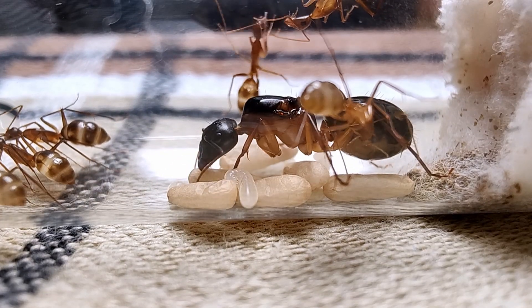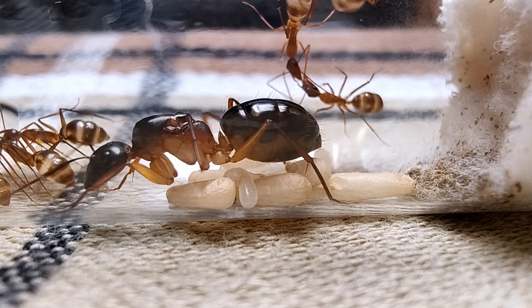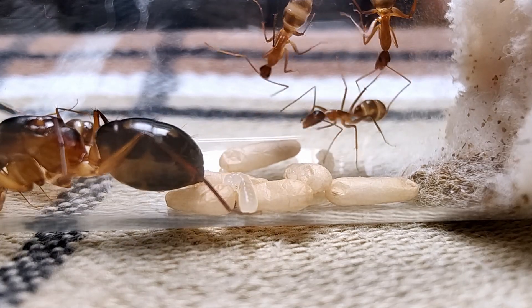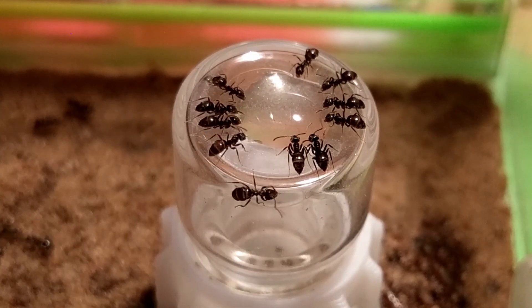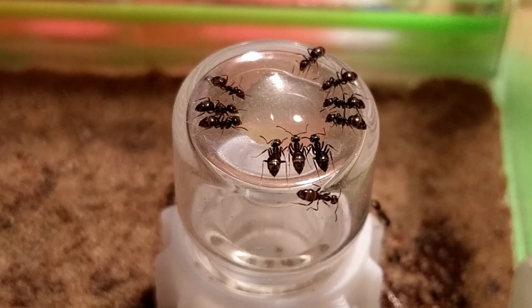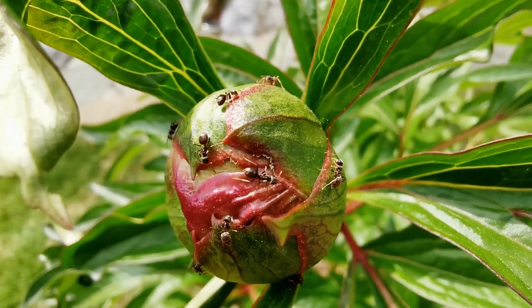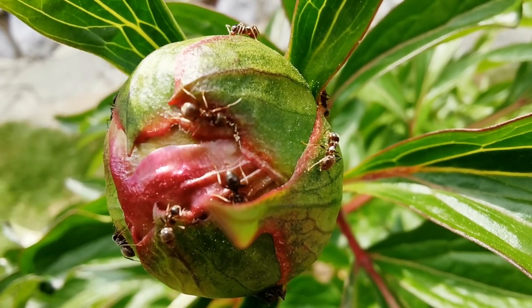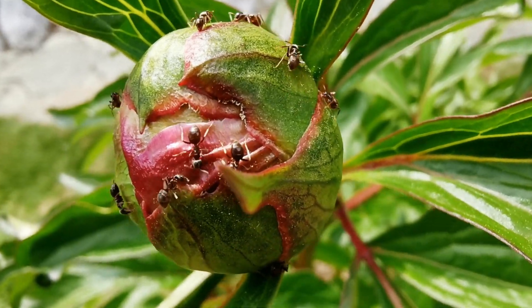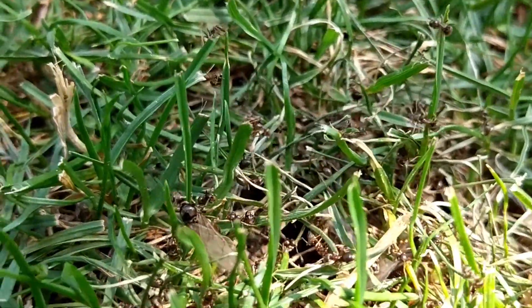Speaking of ant colony development and growth, it is time I introduce you to my number one most suitable ant species for beginners. And this can be no other than Lasius niger or its North American counterpart Lasius neo-niger, also known as the black garden ants. These ants are very common in Europe and are often found in gardens and parks, while American ant keepers will mostly find them in grassy backyards starting from June until even early September.